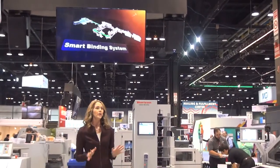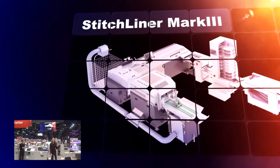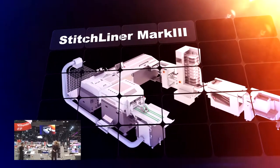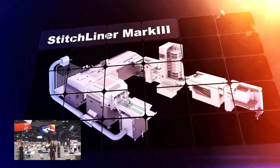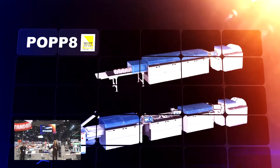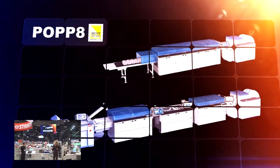Be sure to join us for our other presentation at 4 o'clock, highlighting two more North American debuts: the Horizon Stitch Liner Mark III Saddle Stitching Line, which offers increased productivity, expanded applications, and a higher level of automation; and the 2017 must-see award-winning Hunkler Pop 8 generation for roll-fed inkjet presses, featuring greater automation, a wider range of formats and paperweights, and increased speeds and web widths.